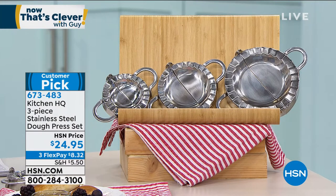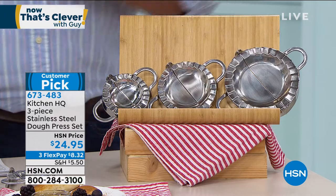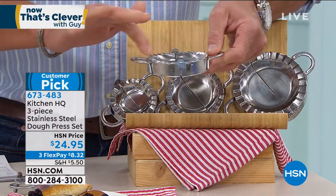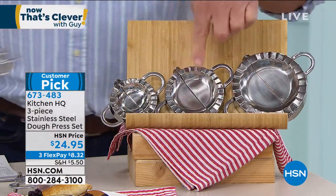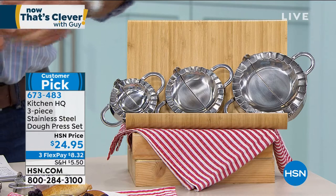You're going to get the large, the medium, and the small. All you do is put your dough right on top, fold it over, and it crimps and seals it. You put a little bit of water around the edge or a little bit of egg. I usually use water - it's a better seal. Then put your filling inside and close it up and you're good to go. All three of these go crazy here at HSN. Customer pick on HSN.com, $24.95 for all three. Kelly Deedring is standing by and Skyping from her kitchen.